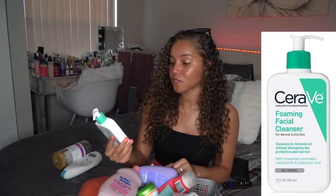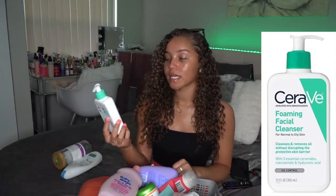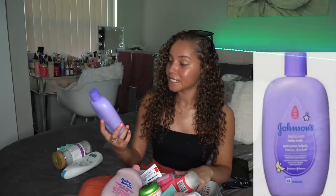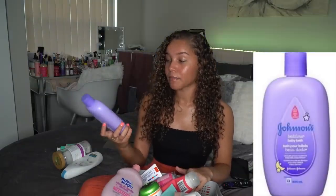I also finished out this CeraVe Foaming Facial Cleanser this morning — it's for normal to oily skin and I was using it every single day. I don't really have oily skin, but this cleanser was bomb. It didn't dry out my face, it was super gentle, and it has no fragrance. It was really good for my face. I will definitely be purchasing this product again — definitely a 10 out of 10.